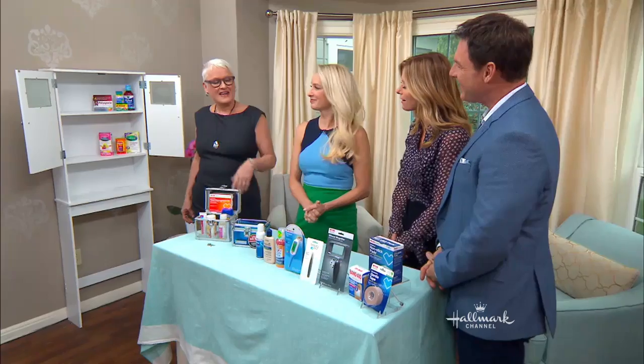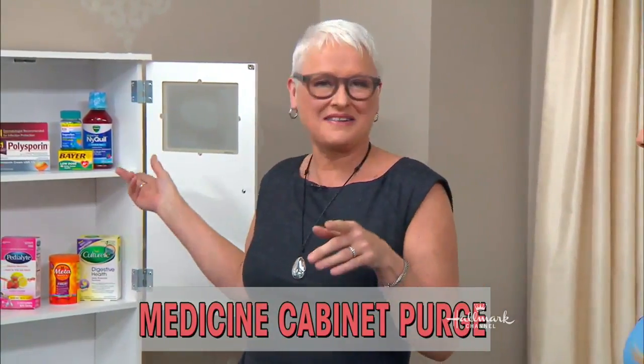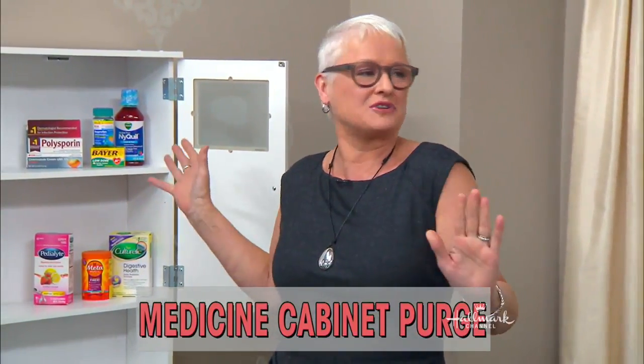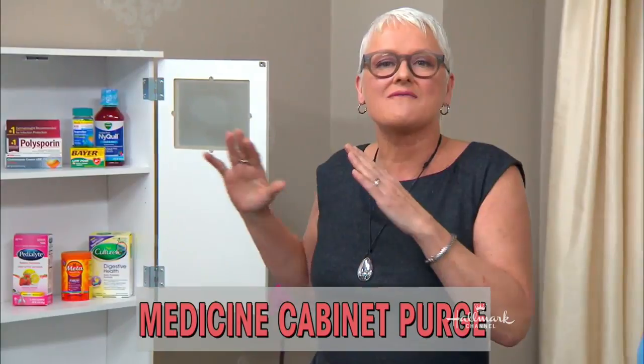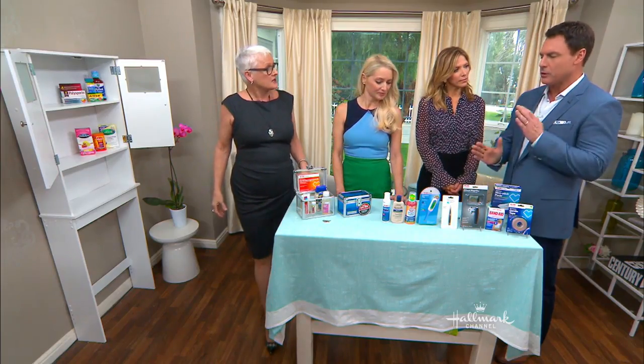Welcome back everybody with must-have items for your medicine cabinet and what you need to take out immediately to make room. It's Dr. JJ. There's no worse situation than going to your medicine cabinet when you're actively bleeding and you don't have what you want, or you've got a headache and everything in your medicine cabinet is expired. Medicine cabinets are small so we have limited room and we should carefully edit what's in there. This is a segment of the shoulds and the should-nots.